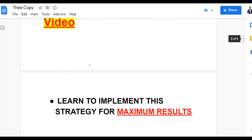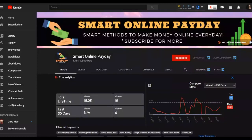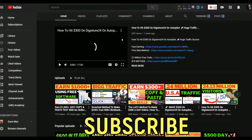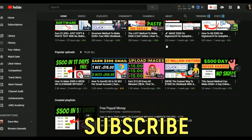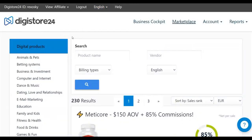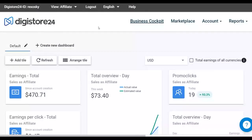Pay very close attention step by step to the end. I'm going to show you how to implement this method to get the maximum amount of results in the shortest time possible. Subscribe to the Smart Online Payday YouTube channel — I post new videos on Clickbank, Digistore24, and simple online earning methods. What you're going to do is go to digistore24.com, sign up for a free account, then go to the affiliate marketplace and choose a product that's converting well.